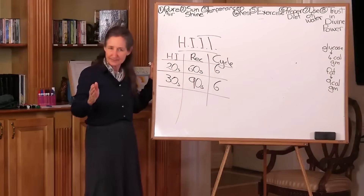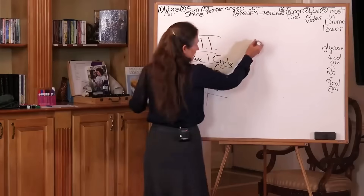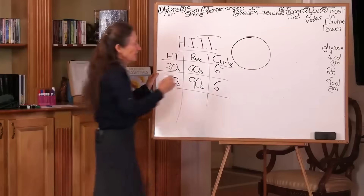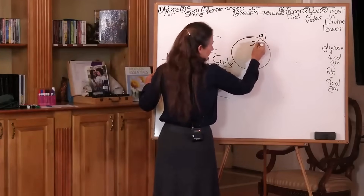What I'm ever thankful to Doug McGuff for is he takes you inside the cell. So I'm going to take you inside the cell now. Here's the cell — we've looked at the cell a few times this week. The glucose goes in and it goes through a 20-step pathway.